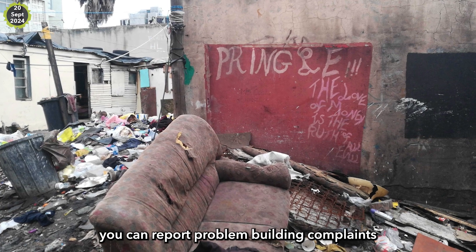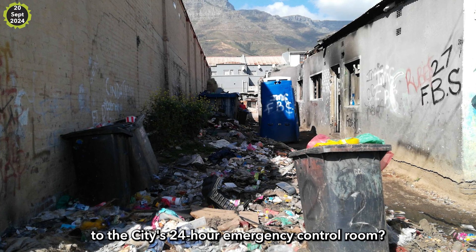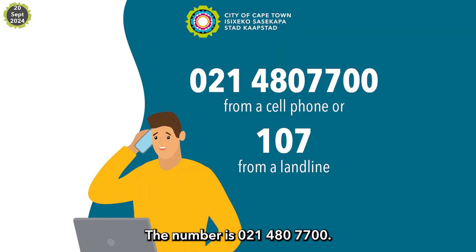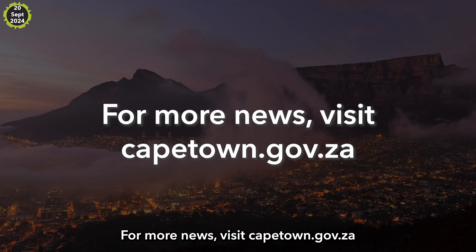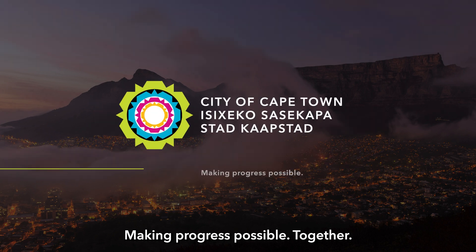Did you know you can report problem-building complaints to the city's 24-hour emergency control room? The number is 021-480-7700. For more news, visit capetown.gov.za. Making progress possible together.